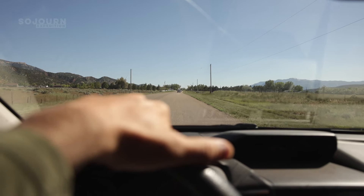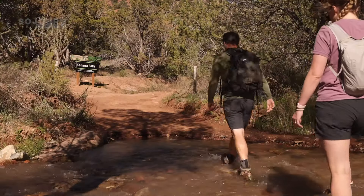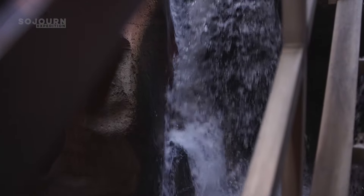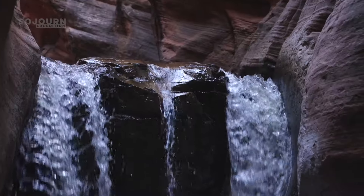While in southern Utah, we ventured into the small town of Canarraville. There isn't a lot to do in Canarraville, but it's home to Canara Falls. Many people say this is southern Utah's most beautiful waterfall, which is saying a lot, because southern Utah has some beautiful waterfalls.